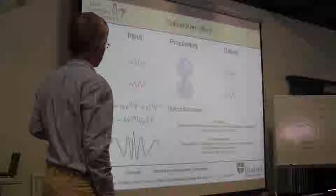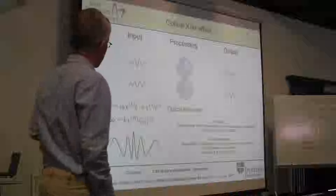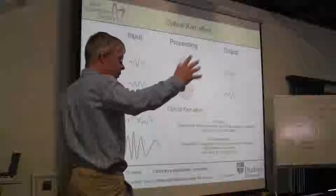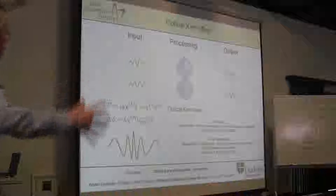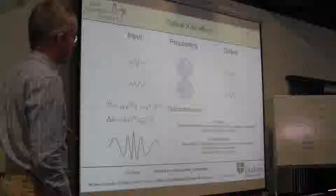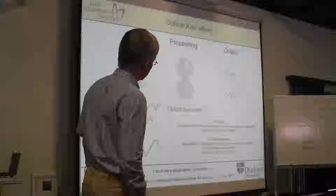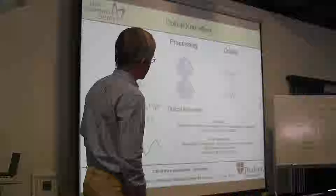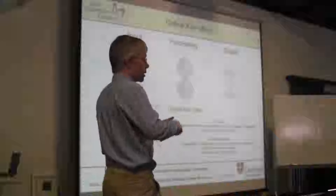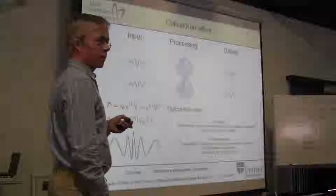Photons have many degrees of freedom. They have a three-dimensional wave packet and a frequency spectrum—a mode. When we do this phase shift, we want to change one thing and only one thing, which is the phase, but preserve everything else about the mode of the photon. Because if we change the mode, when we try to interfere this photon with another, the interference will no longer be 100% efficient. So we have to preserve the mode of the photon, and that's the really hard thing to do with photon processing.